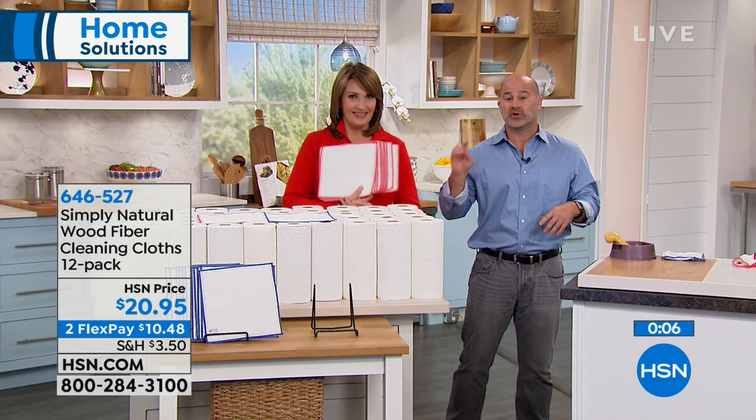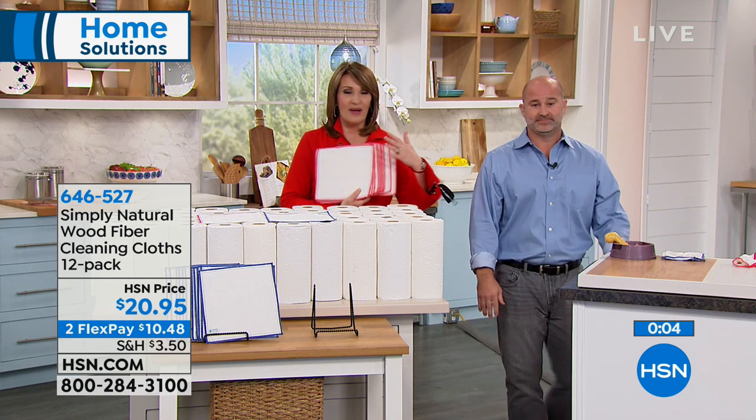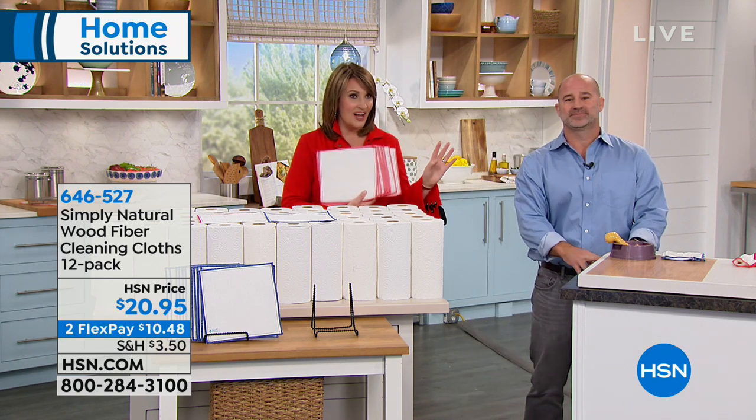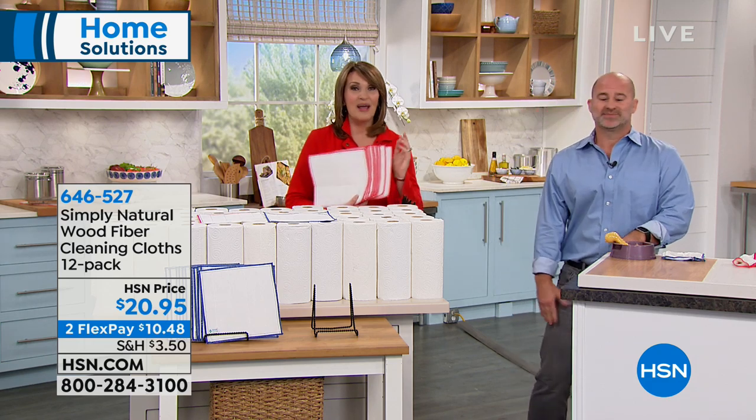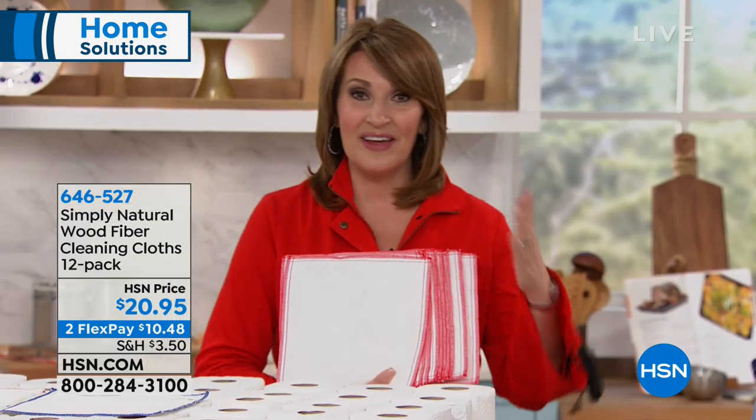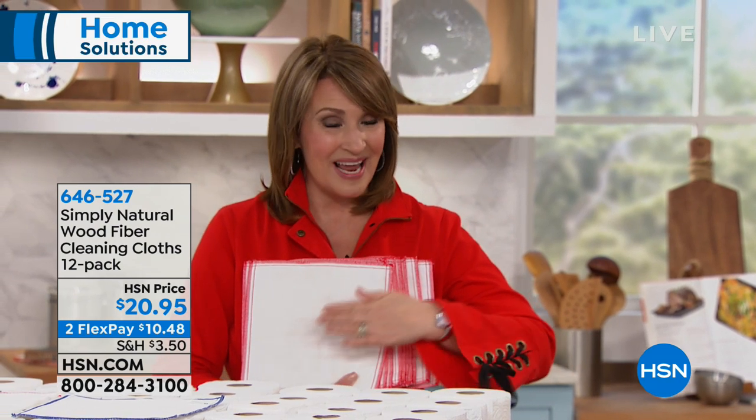Red or blue, we have a few more than 1,000 in your choice of color, so we'll keep taking your calls. Mike, thank you so much — it was a pleasure. We have more in store for you, so stay right there. Keep ordering, we'll keep taking your calls here.